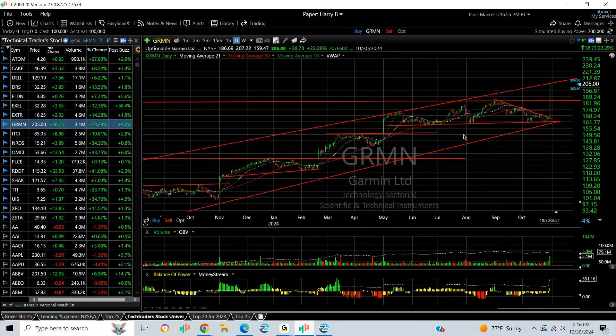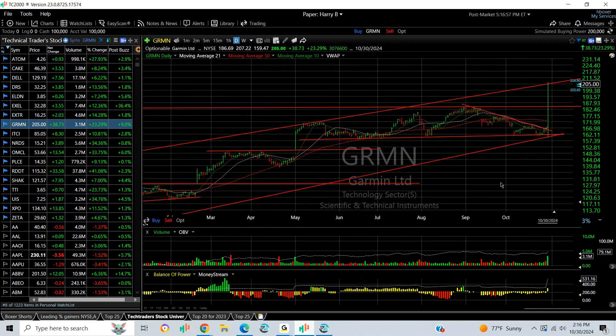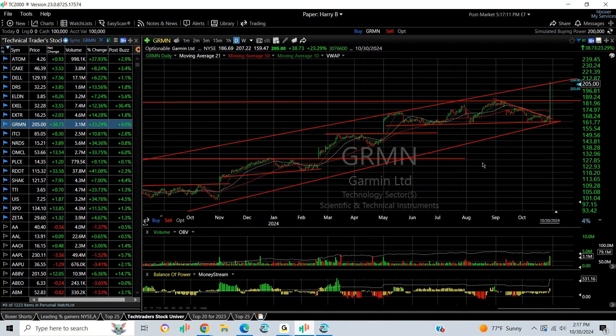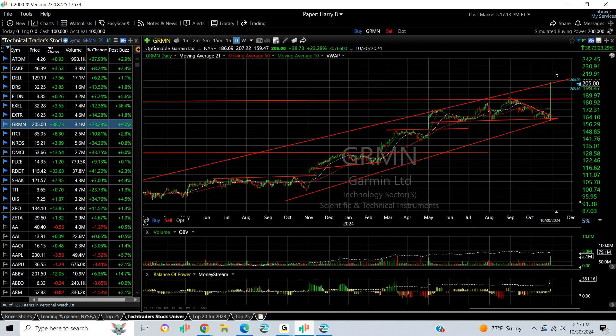Garmin had a big day, popping out of a month-to-month coil — a falling wedge, whatever you want to call it. It exploded from a strong earnings report, going from under $160 to over $207 — that's 47 points. Any way you look at it, a huge day, a 23% gain at the channel top. They may need to back and fill a little bit, but this could extend.